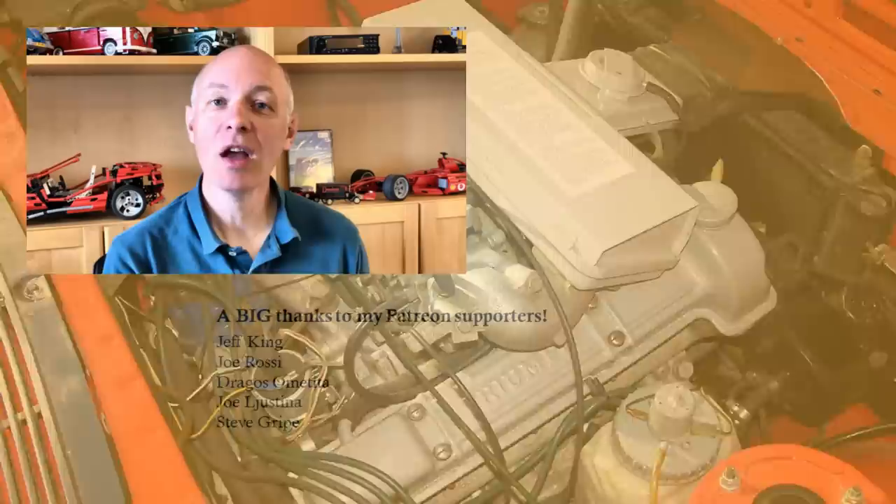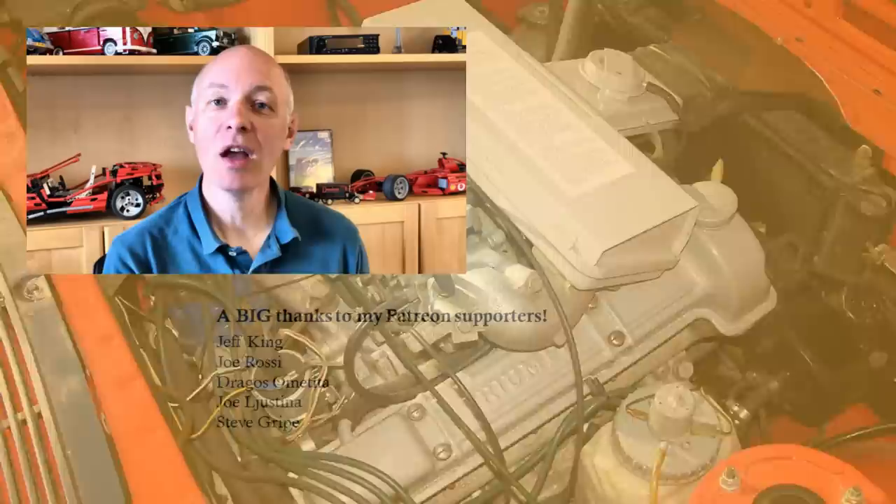To keep my videos free from adverts, to get early access to new videos, or appear in the credits yourself, please consider supporting me using the Patreon link below from just $1 or 80p a month. Hit the subscribe button to get notified of new videos. Thanks for watching, and see you in the next video.